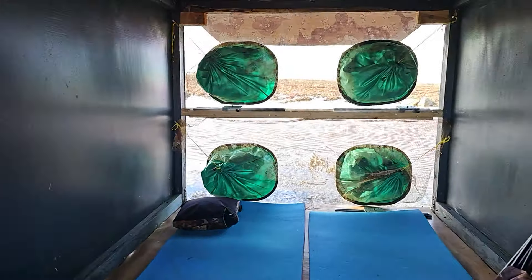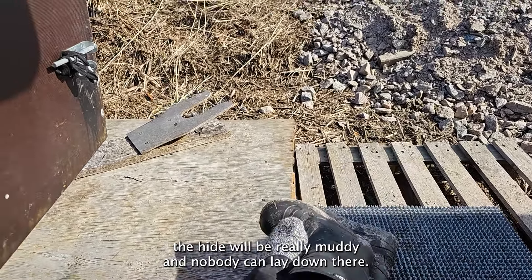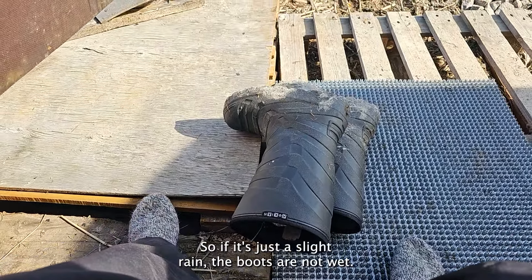This is how the height looks from inside — I'll show it more carefully later. First, when you come to the height, please remember to take your shoes off. That is important because muddy shoes inside will make it impossible for photographers to lay down and shoot from a low angle. We have a box for shoes inside the height — take the box, open it, put it outside and place your shoes in there to avoid them getting wet. It's also possible to put boots on the side if it's only slight rain.